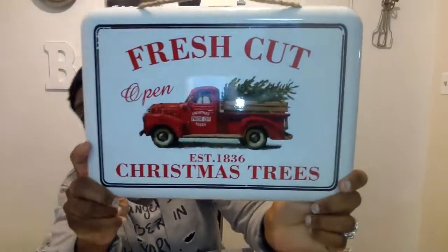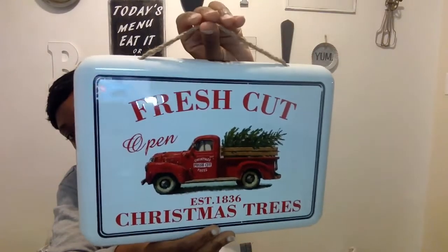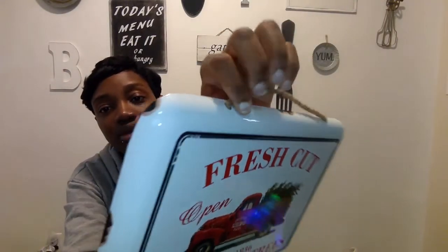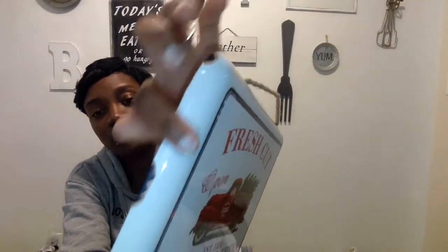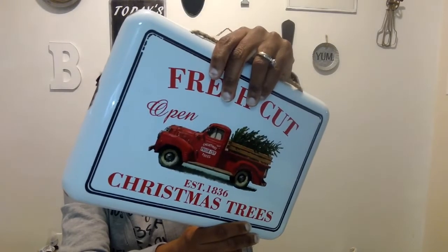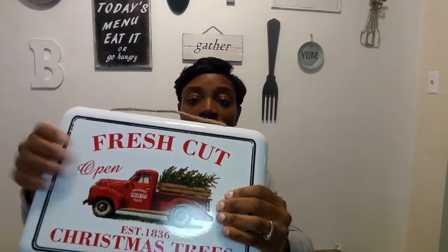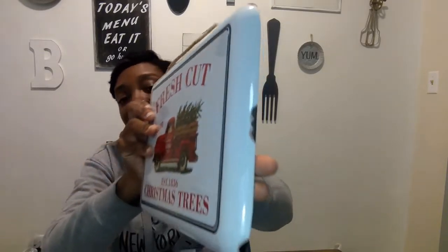The last thing from Walmart — I grabbed it so fast I didn't even notice the price. It was $6.98 and it says 'Fresh Cut, Open, Established 1836, Christmas Trees.' It's like a little sign with a truck on it and a really pretty enamel border going all the way around the sides. Really pretty — one of my favorites.